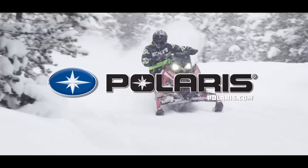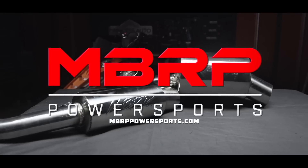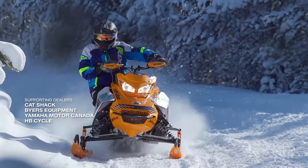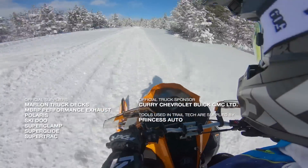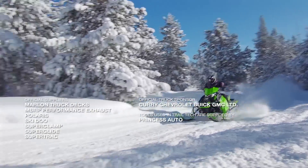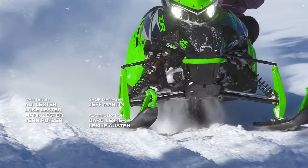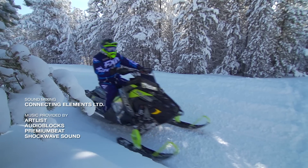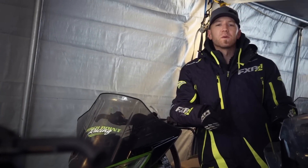Snow Tracks has been sponsored by Polaris Snowmobiles, MDRP Power Sports — race-inspired, trail-proven — and by the wide world of Arctic Cat. If you enjoyed the video you just saw, like it and subscribe to our page for more great content from Snow Tracks TV.